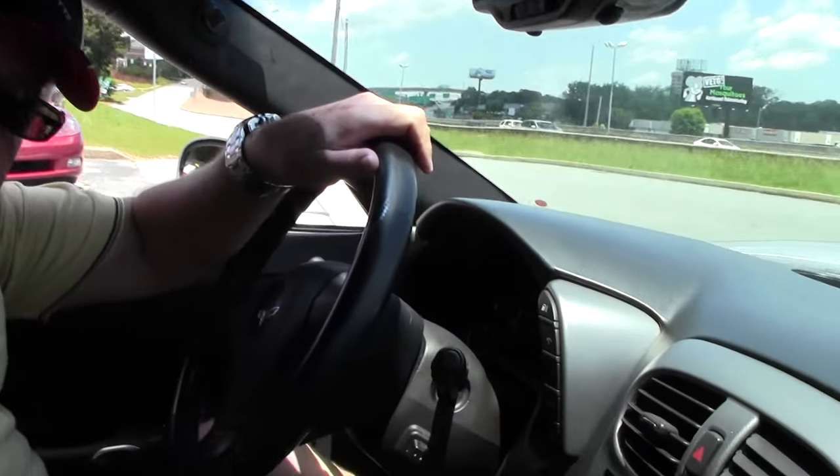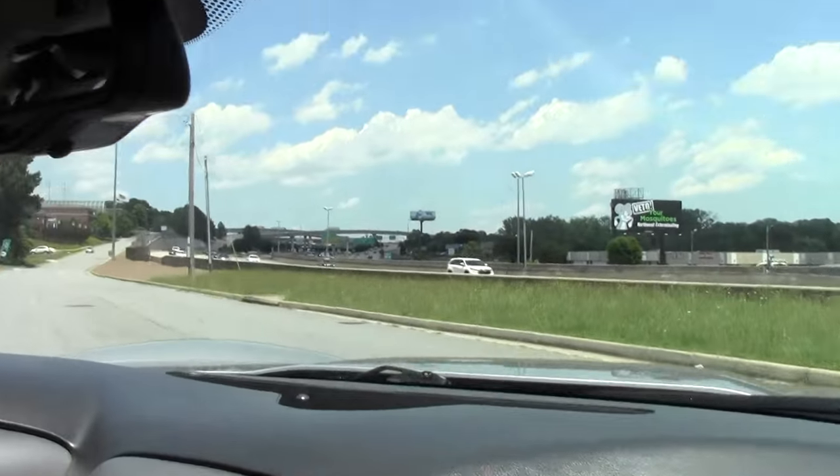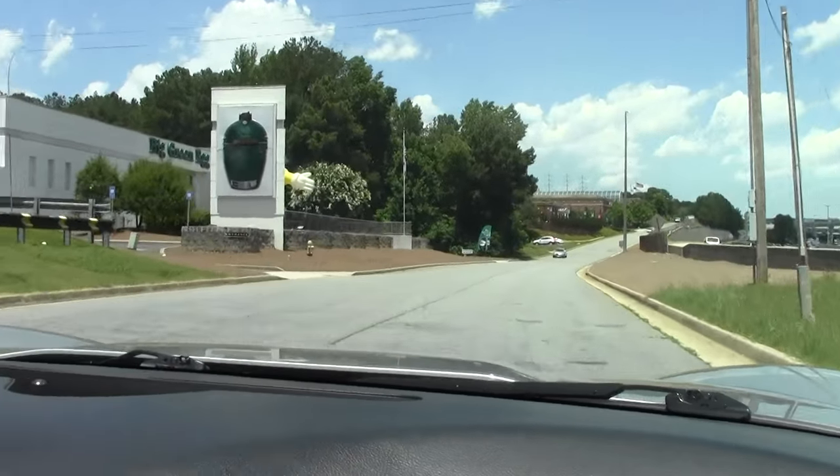Good afternoon and welcome to BioVet. My name is Rick Engel and today we're going to take you on a test drive in this 2006 silver Corvette 3LT, six-speed manual transmission. We're going to put you on the BioVet test track out here and give you an opportunity to hear and see this car go.